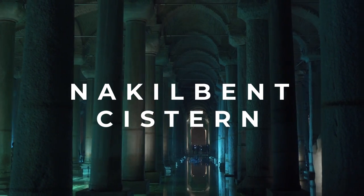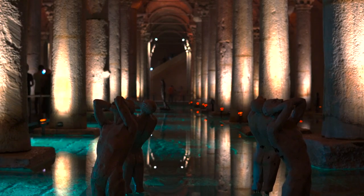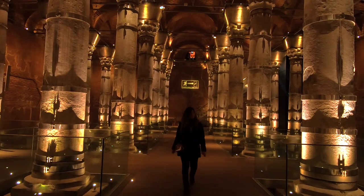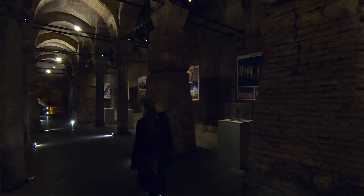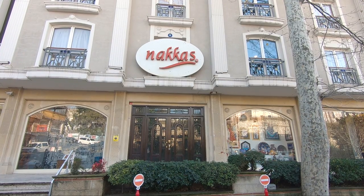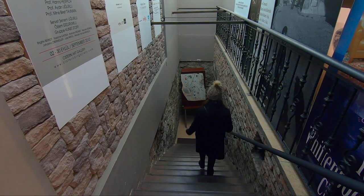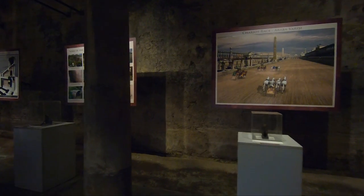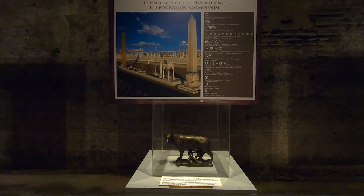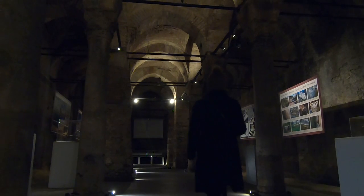Istanbul is home to plenty of cisterns, some of which have been discovered. One of the most famous is the Basilica Cistern, but it has a fee to enter. However, there is another cistern you can visit for free — the Nakilbent Cistern, situated under the carpet shop Nakash near the Blue Mosque. Inside you can see different exhibitions; at the time we visited, they had one about the Hippodrome of Constantinople.